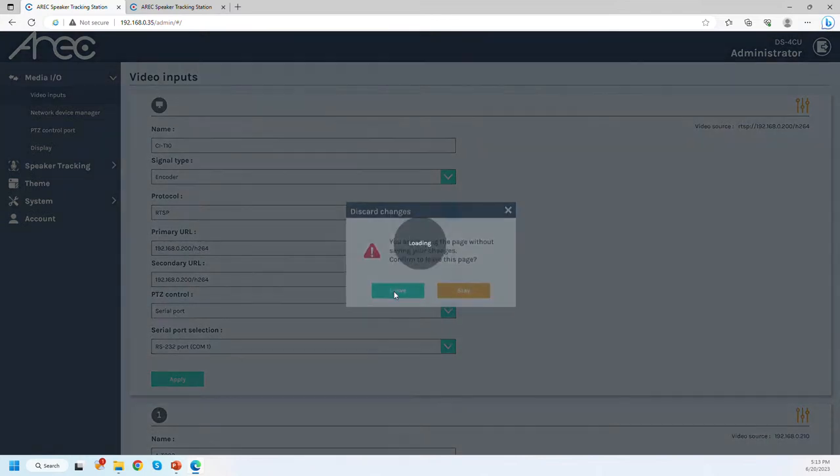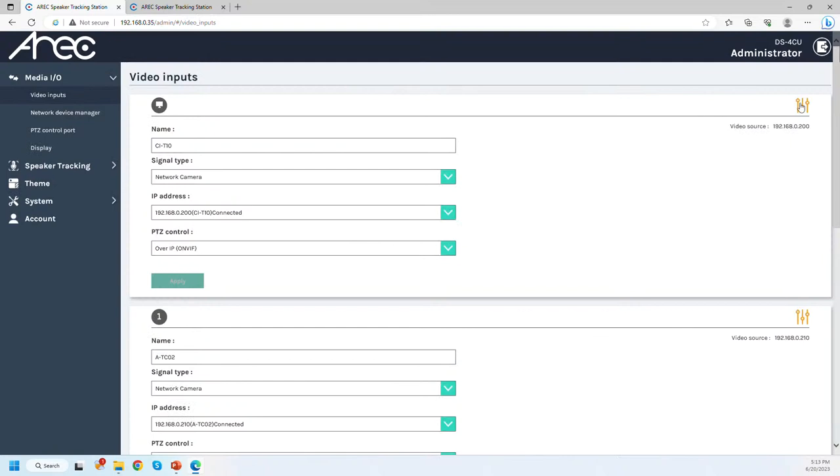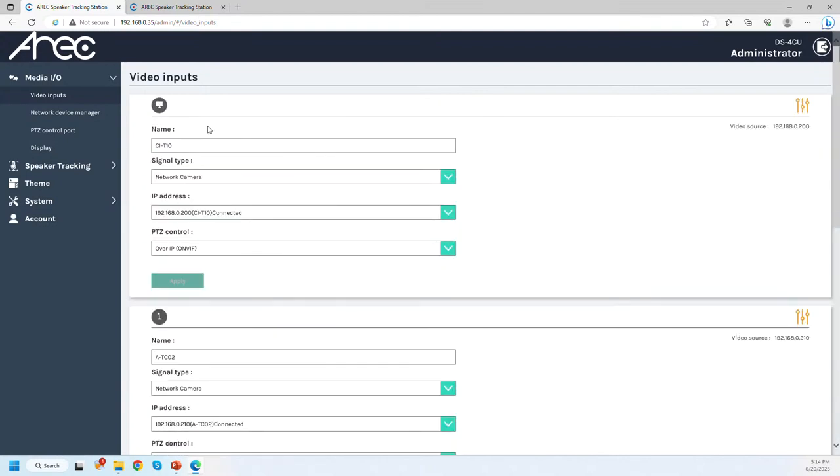If you are connecting an ARIC camera or a third-party ONVIF Profile S camera, go first to the network device manager page, scan for available cameras, log into them, and they will appear ready to use. Pressing the orange button next to any video source shows a live preview. Through this interface you can also control the PTZ of each camera, call presets, and customize presets. If you want more than eight presets, configure them first in the camera's own web interface.